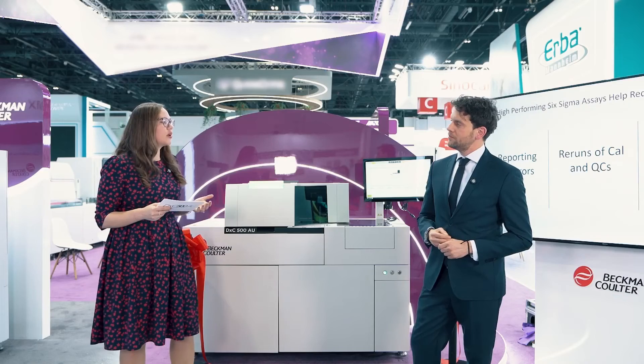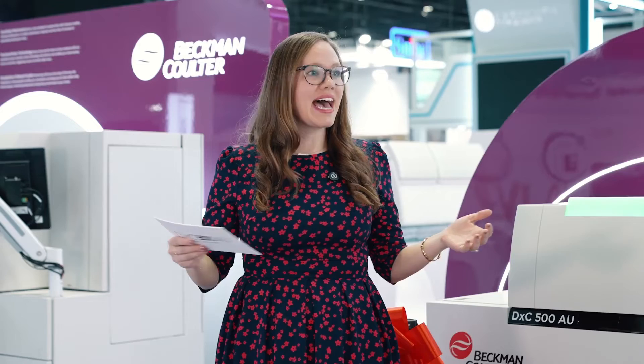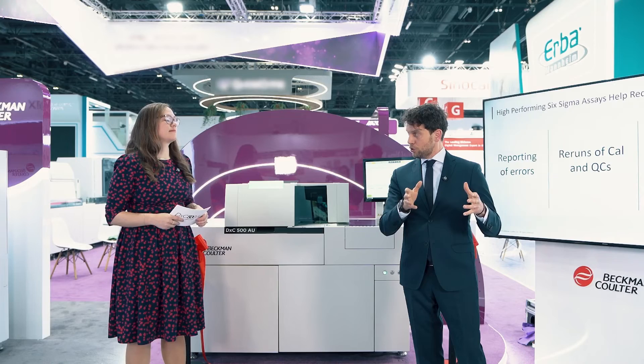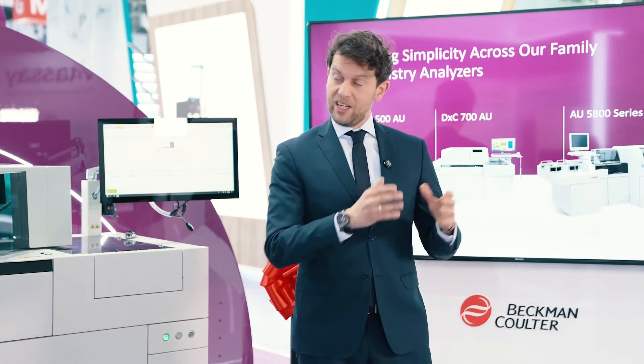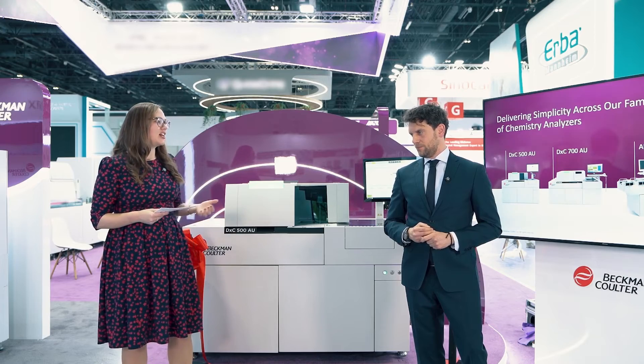Our customers say a lot about standardization and scalability. How does the DXC 500 AU help a lab and an entire network deliver those results? The DXC 500 AU is an incredible machine as a standalone solution, but it's also a perfect solution for a network of laboratories. It is an integral part of the clinical chemistry family of Beckman Coulter analyzers, bringing even more flexibility to our customers to match their daily workload, and ensuring commutable patient results thanks to standardized reagents and consumables.